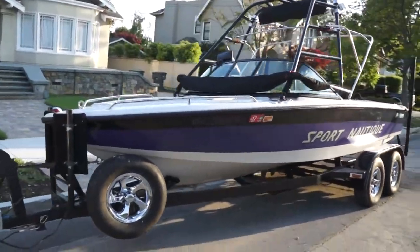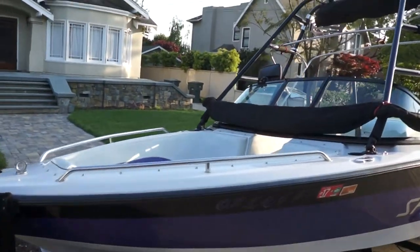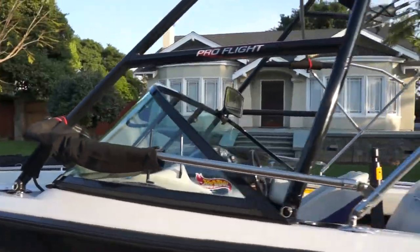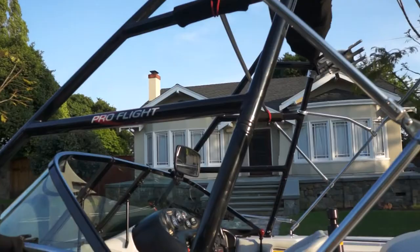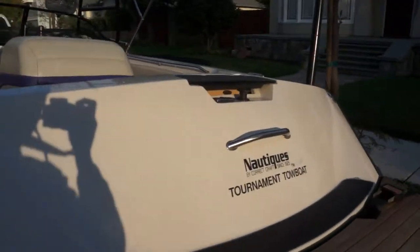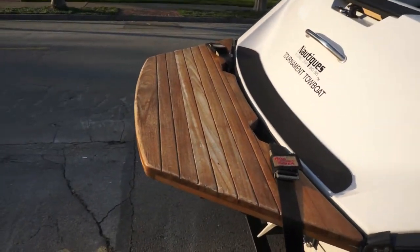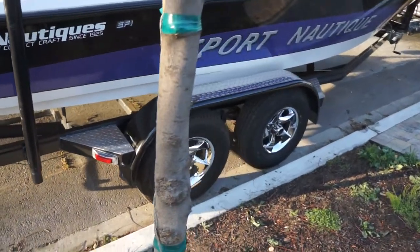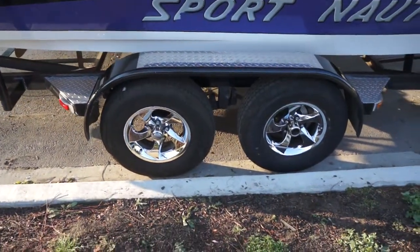It comes with an extra prop and two fat sacks. It's an open bow with a custom oversized bimini, which is closed right now. It has the Pro Flight tower which was recently redone by the factory, a teak platform, and all LED lights.